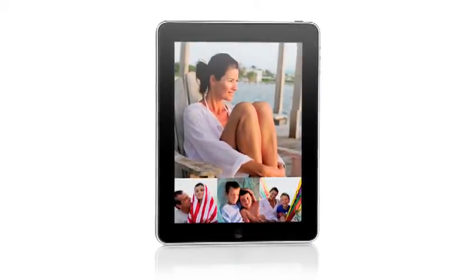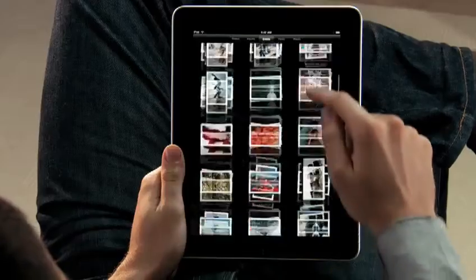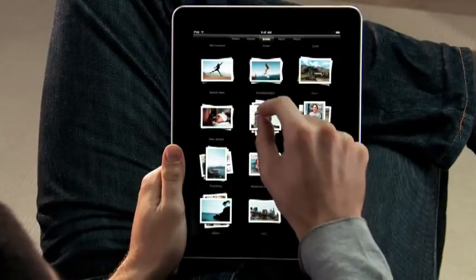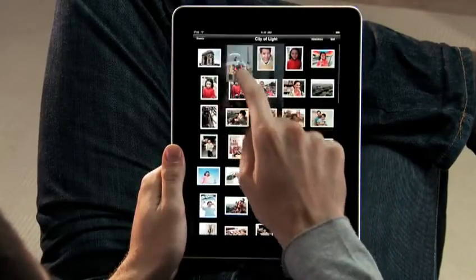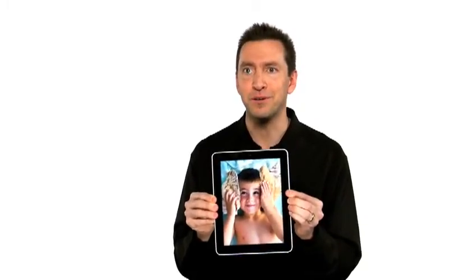The iPad is absolutely the best way to view and share your photos. You see every one of your albums there as just a stack of photos. You can just pinch open to peek in a stack, or pinch it open and look at all your photos. If you want to share with a friend, you can just flip over the iPad, and the iPad automatically flips the photo to the correct orientation.